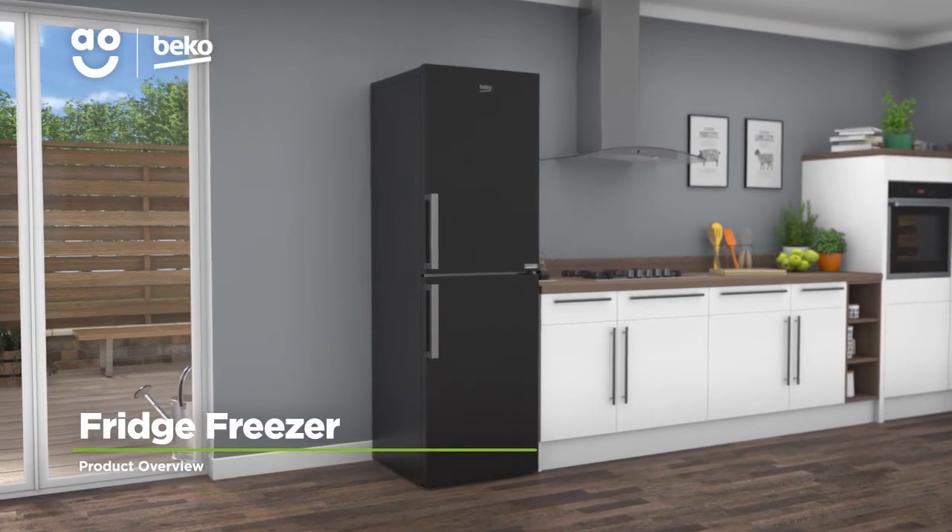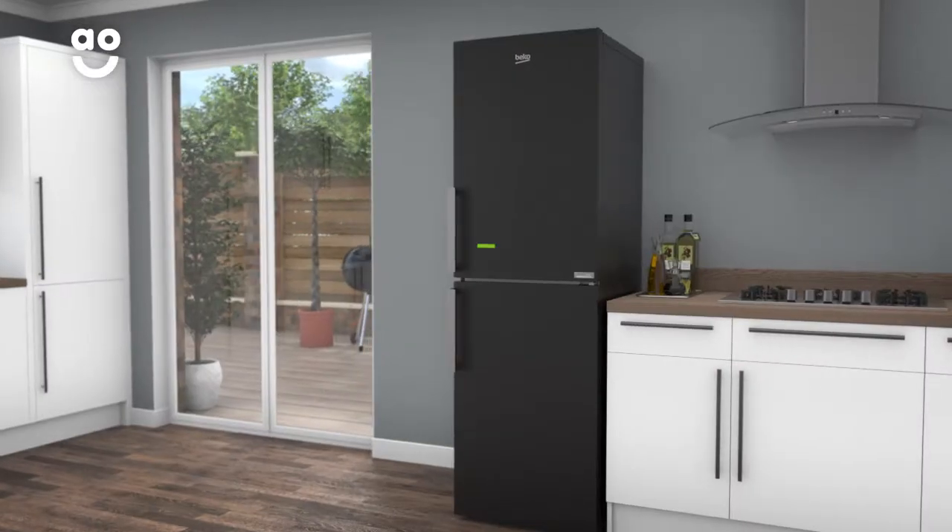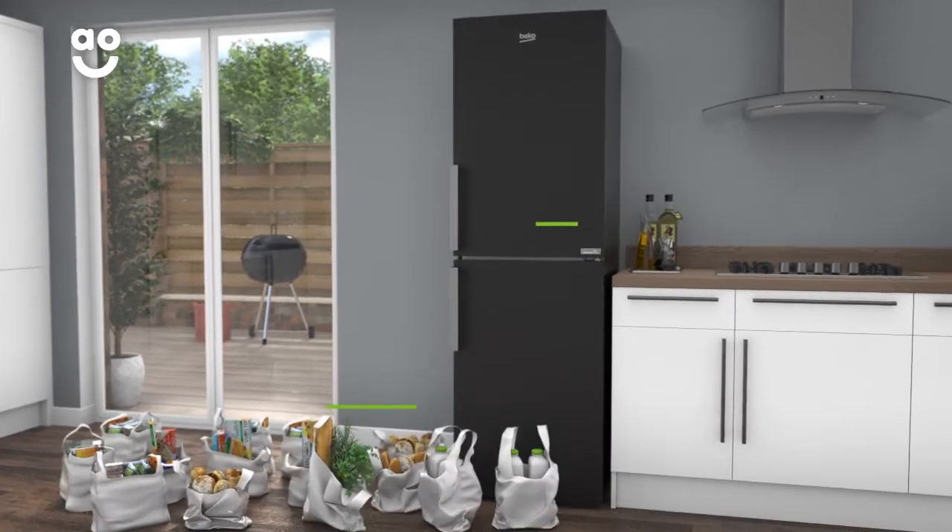This Beko fridge freezer has everything you need to keep your weekly groceries in fantastic condition. It has a 318-litre capacity, so it can hold 17 bags of shopping.